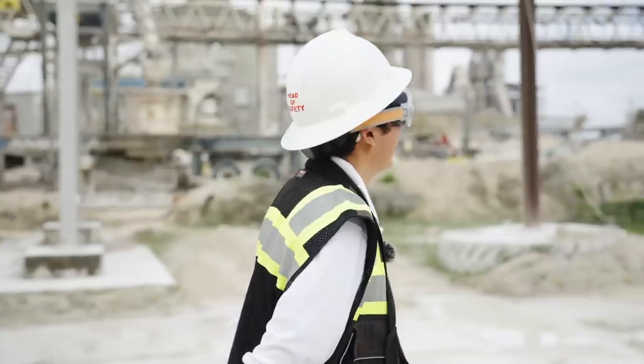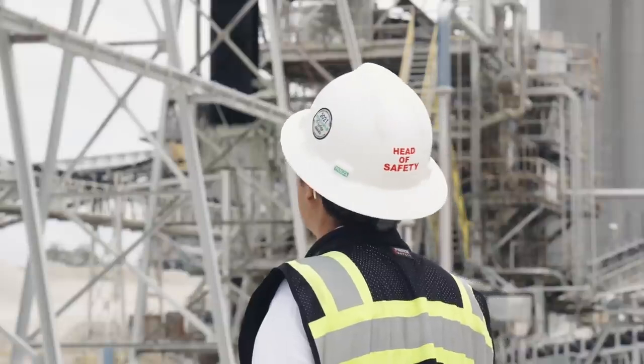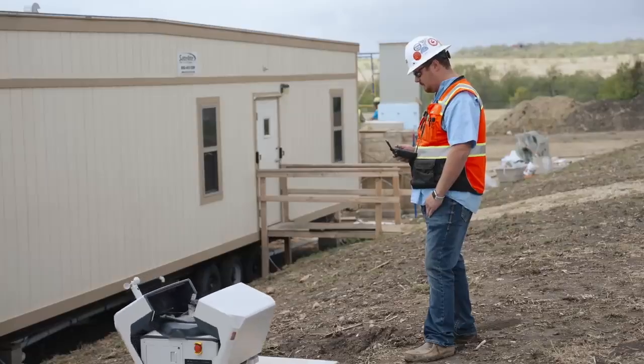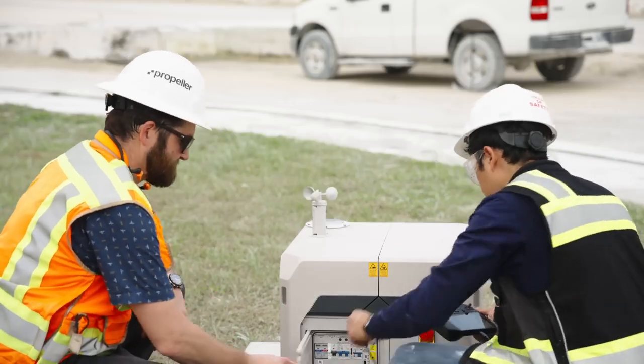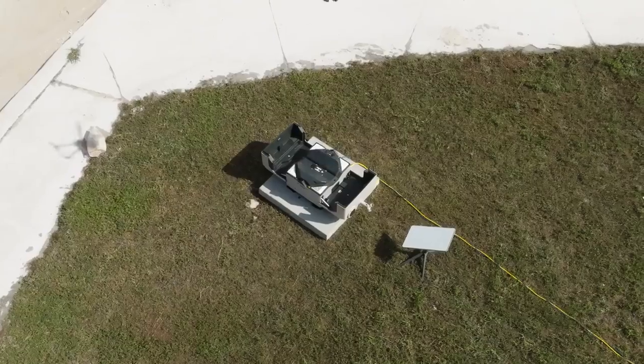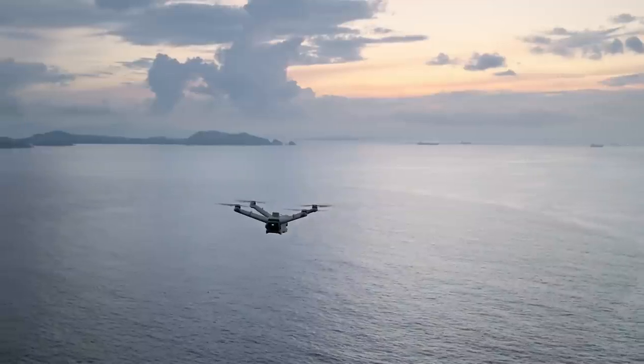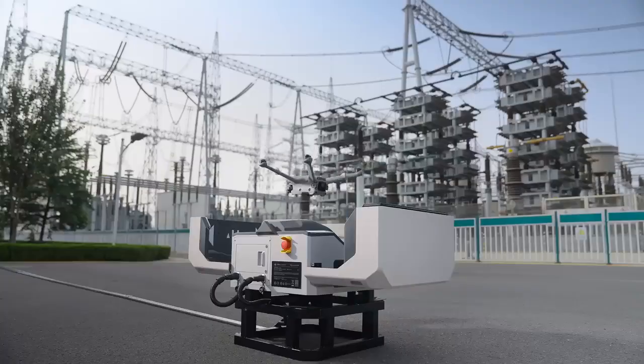Thank you, Samuel, for your insightful sharing. Our huge appreciation goes to the Endesa team for their cooperation and trust, and to all of our test partners around the world who have expanded the possibilities of DJI Dock 2 and provided invaluable feedback for product improvements. There are many scenarios and applications yet to be tested, and we can't wait to learn more from our users in the coming months.